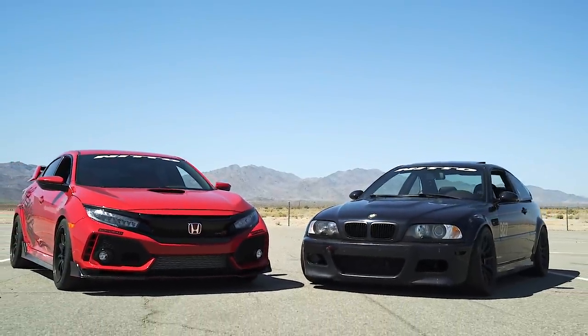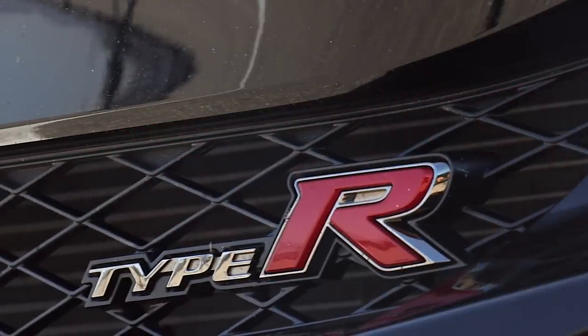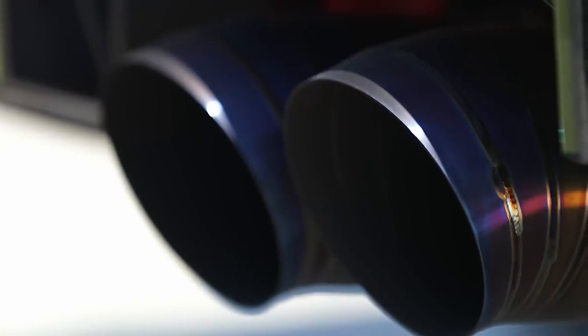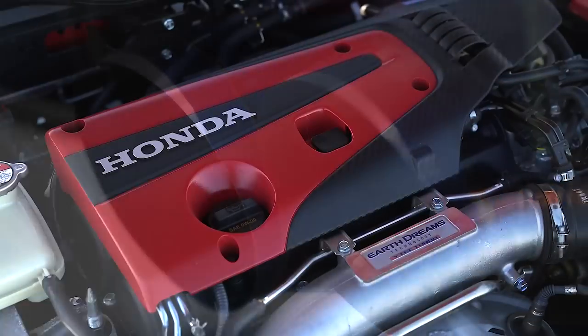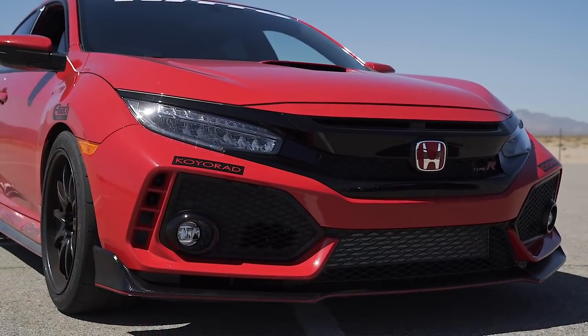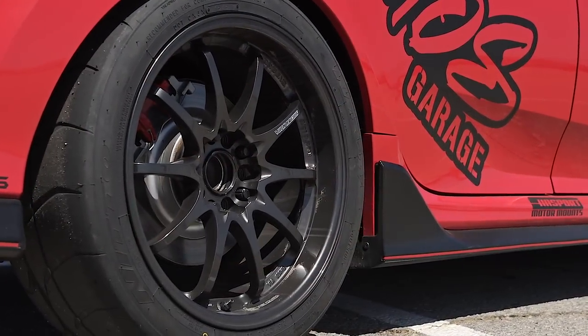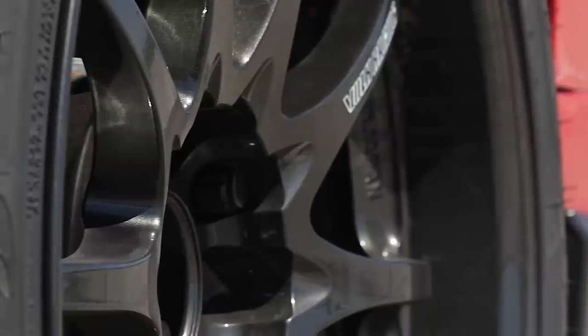We've got a Civic Type R versus the E46 M3. We've got Angel and his Civic Type R. So what have you done to the car so far? We've got a catless downpipe, a Jay's Racing exhaust, a Hondata Flash Pro tuned by our buddy BC over at BCMoto. We have some CE28s on the car — 18x9.5 setup — and we're running some Nitto NT01s today.